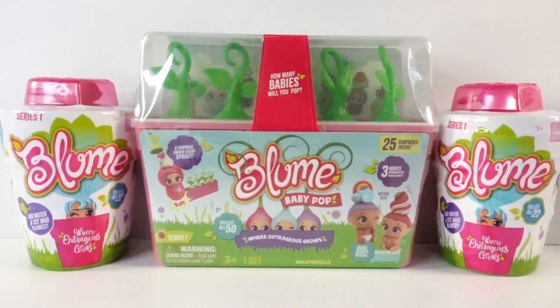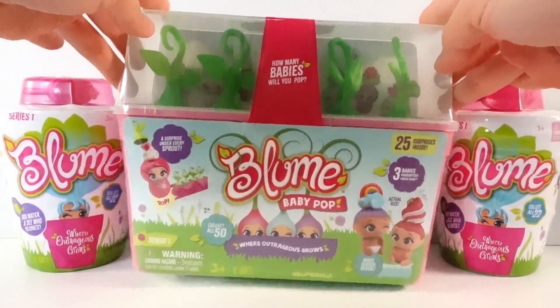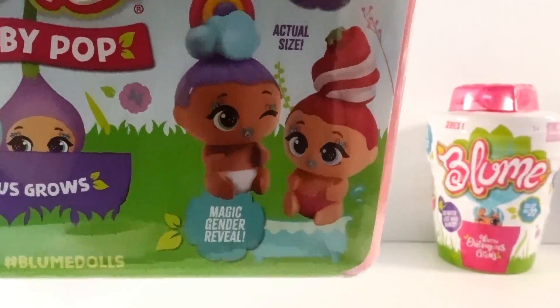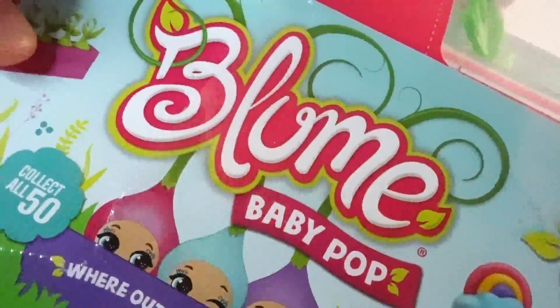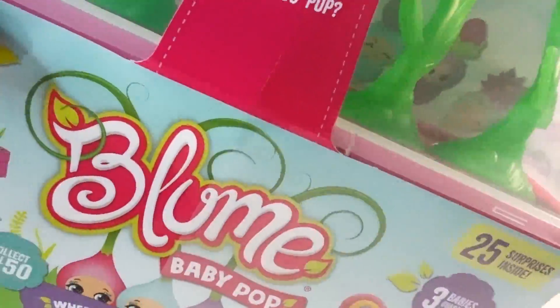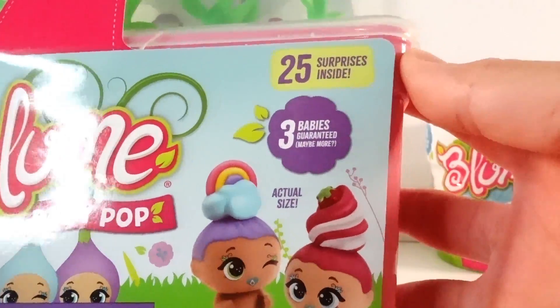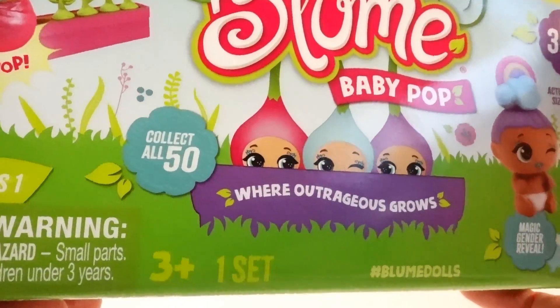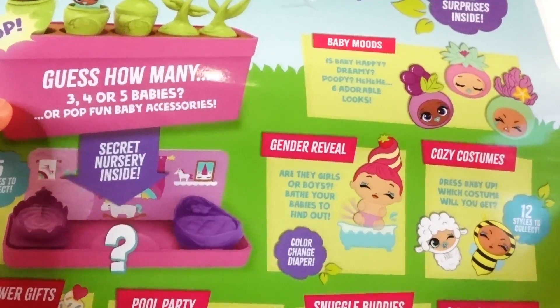Hi everyone, welcome to this Toy House! Today we got something really special sent to us by Bloom. We have two of the Series 1 Bloom pots and something brand new — these are Bloom Baby Pops! Look at this — this is the actual size, they're super tiny. It says here in the front there are 25 surprises inside with three babies guaranteed, and there are 50 to collect in the series.